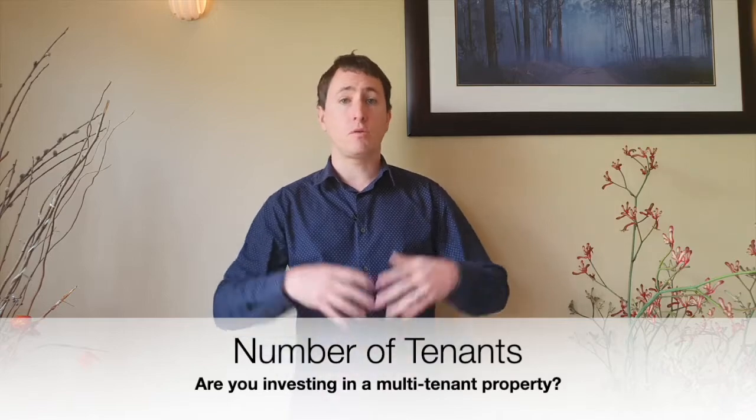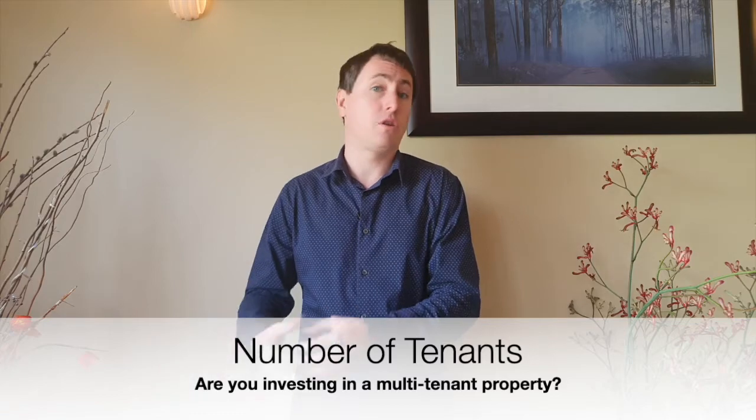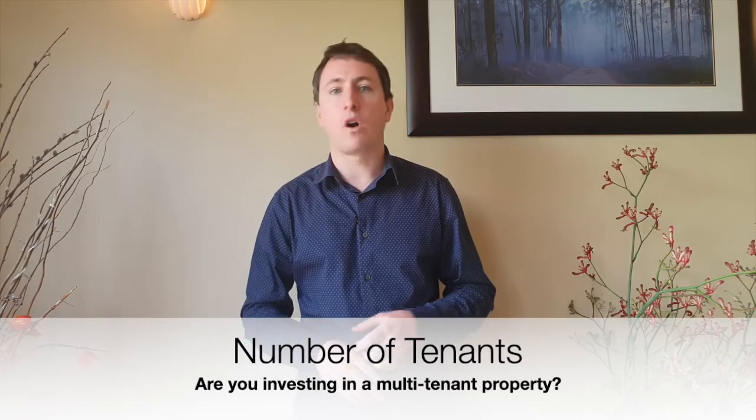Another factor we look at when buying commercial property for our funds is to make sure it's a multi-tenanted commercial property. Sometimes when you're getting started you can't afford a multi-tenant property because they're usually more expensive — and that's where funds really come into their own. We want to have five or ten tenants in a property, because the number one risk in commercial property is loss of tenant. It's absolutely critical that we've got great tenants who will be there for the long term.